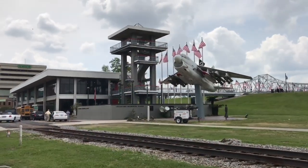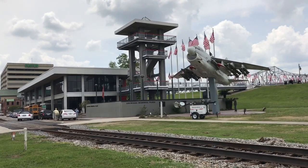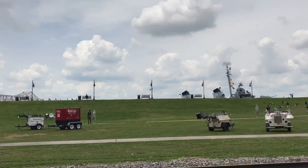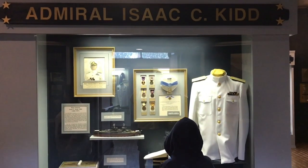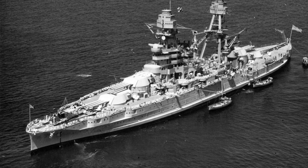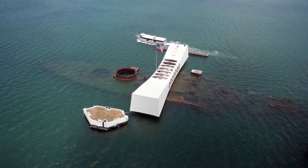In Baton Rouge is the Veterans Memorial Museum and there's a lot in there to see, but we came to see the USS Kidd which is on the Mississippi River. The ship is named after Rear Admiral Isaac Campbell Kidd Sr., who was killed aboard his ship the USS Arizona which was attacked at Pearl Harbor.